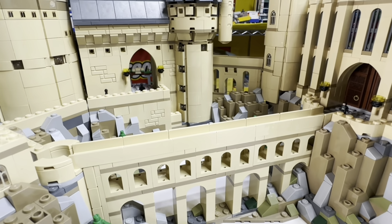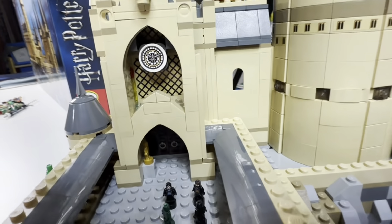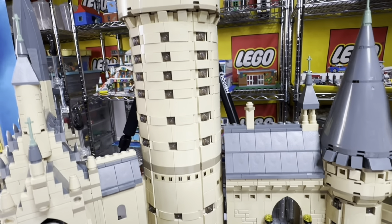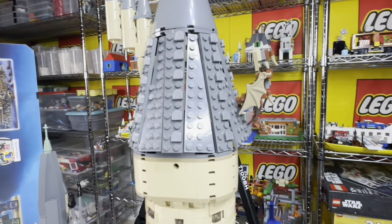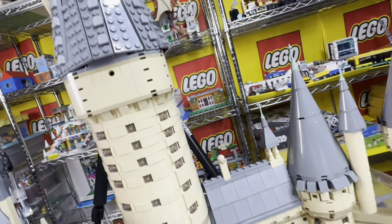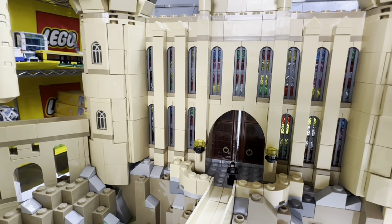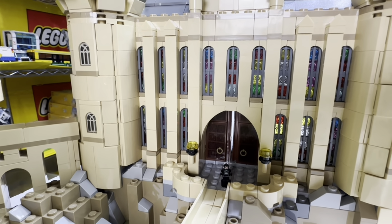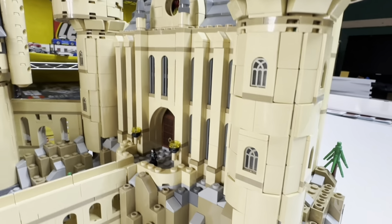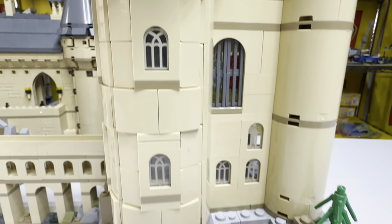We have the bridge that gets blown up in the Deathly Hallows, and we have the main courtyard with the clock in it and the golden statue in there. This is the tallest tower, along with the dragon that Harry Potter fights in the Goblet of Fire. Just crossing the bridge we can see some more of the stained glass work — I really liked the way they did the stained glass on this one. Overall, great attention to detail, good use of cheese slopes and grates. All these windows are printed pieces, which I like a lot.